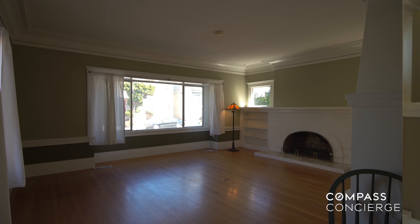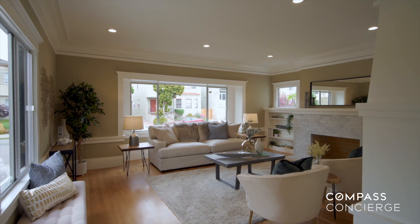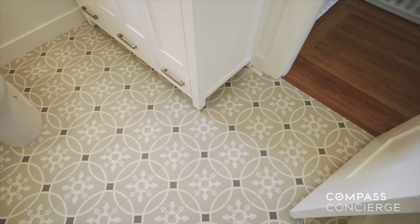Our clients face many challenges when it comes to selling their home. How do you prepare your home to sell for the most money possible while balancing the cost of moving and potentially buying a new home? This is where Compass Concierge comes in.